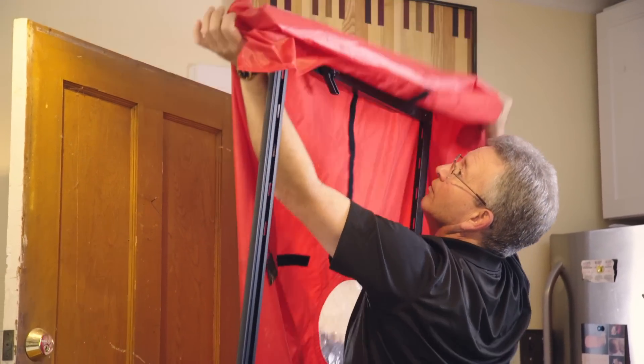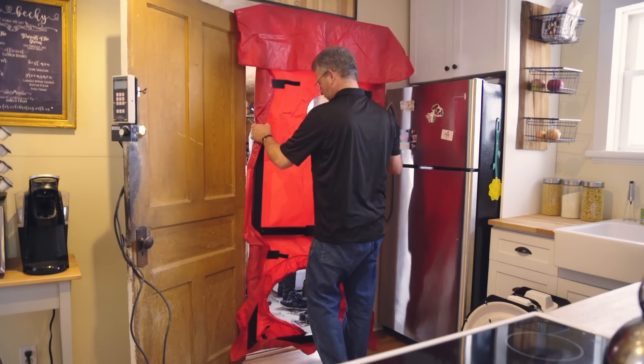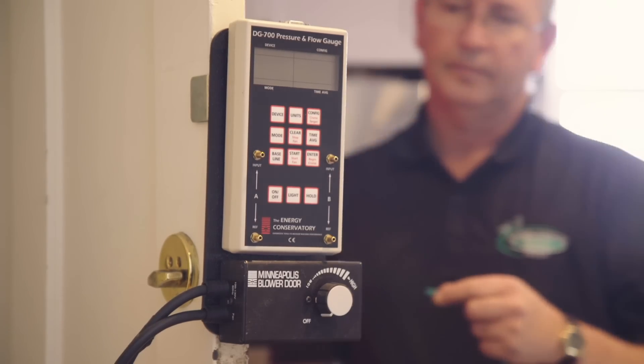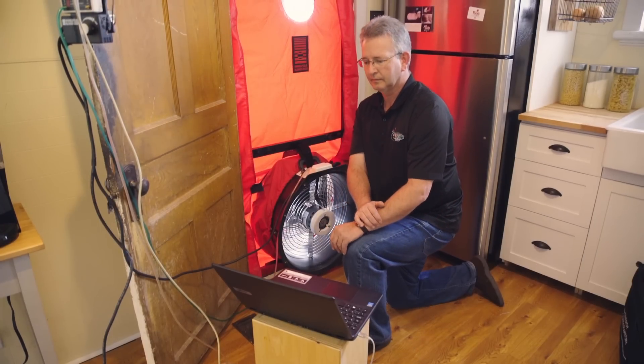The original setup involves sizing an adjustable frame into one of the exterior doors of the home. Next we install a fan and connect it to a manometer so that we can measure both the inside and outside air pressure differential.